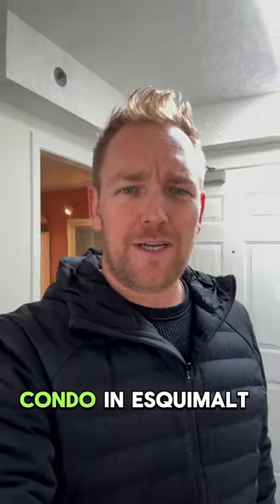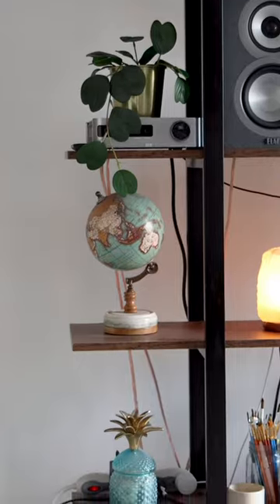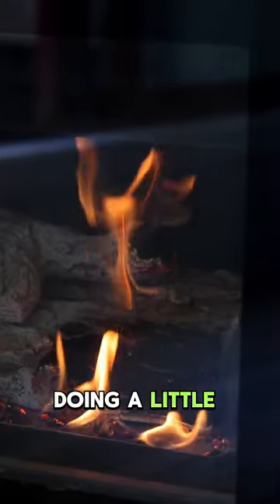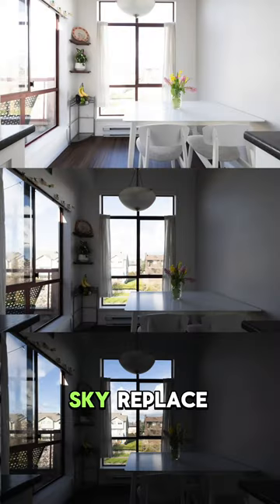All right, I'm at a little condo in Esquimalt, one bedroom plus den. Doing a little reel for Instagram, HDR photos with sky replace.